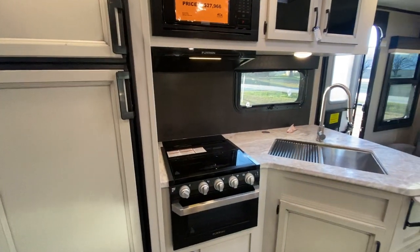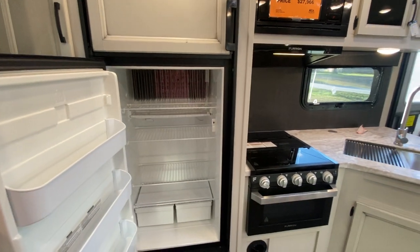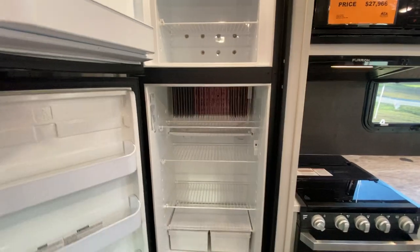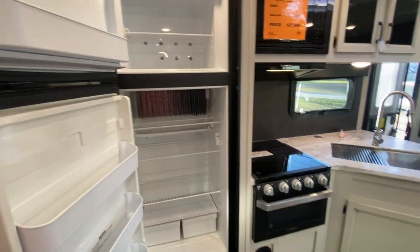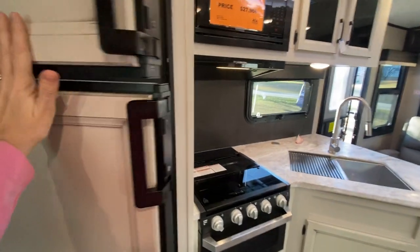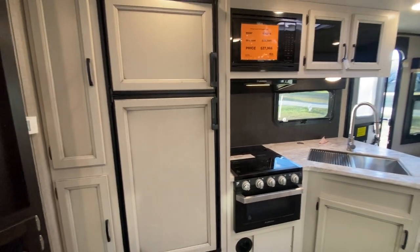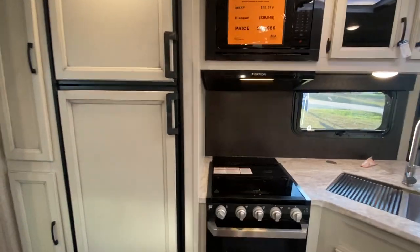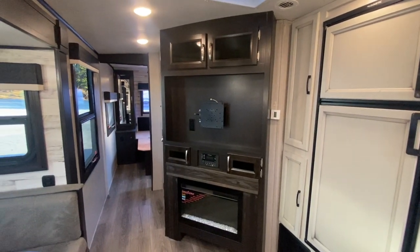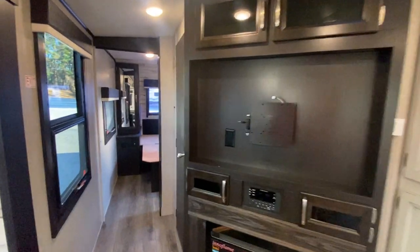Now let's talk about this refrigerator. Notice that it's color-coded to the cabinets, which is a nice upgrade feature. Inside, this is a 10 cubic foot 12-volt refrigerator. These are special because when you hook up your seven-way to your truck to tow, this refrigerator immediately begins to cool — you don't have to wait to get to the campsite. By the time you get there, it'll be nice and chilly. Over here we've got a fireplace and a place for a large TV with storage above and below.